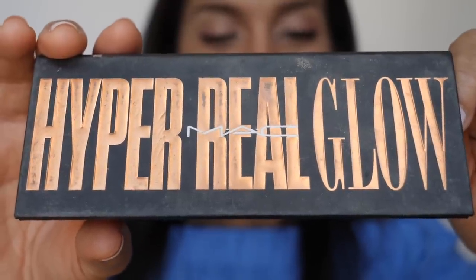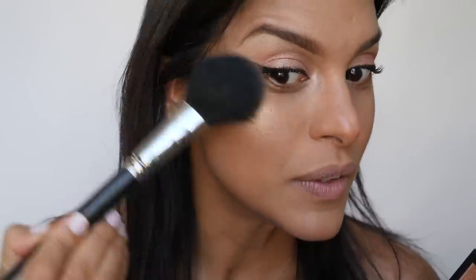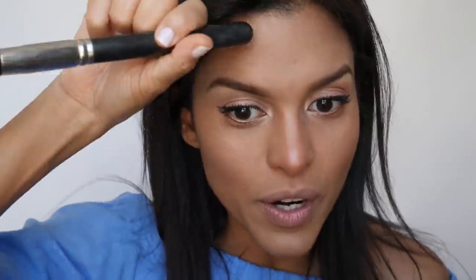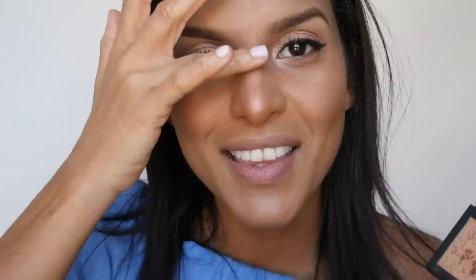For highlighter, I am using this new palette by MAC called Hyper Real Glow. It comes with three shades — I use all of them together, brush off the excess, and apply the highlighter just on top of the cheekbone. Look at how beautiful the light bounces off that highlighter. I also apply it right here on the forehead, just in the front where the light bounces off. Then I apply just a little bit on the top part of the nose to really define and bring out the highlight.